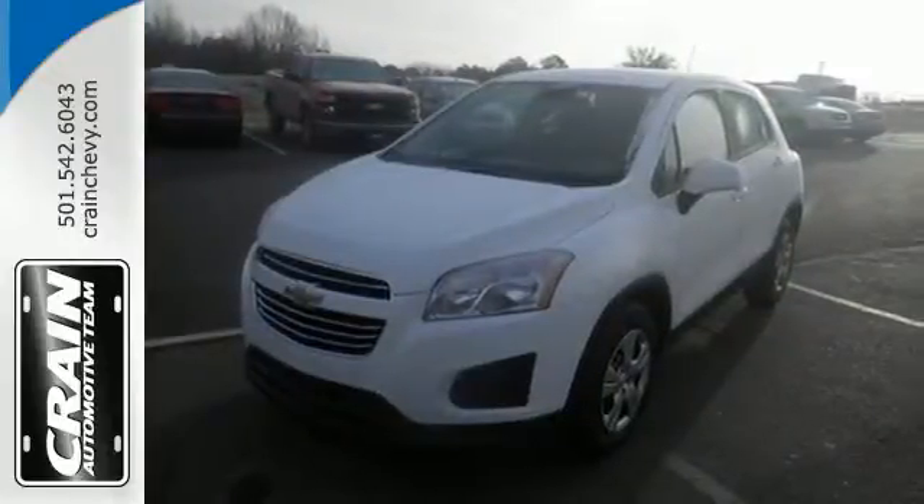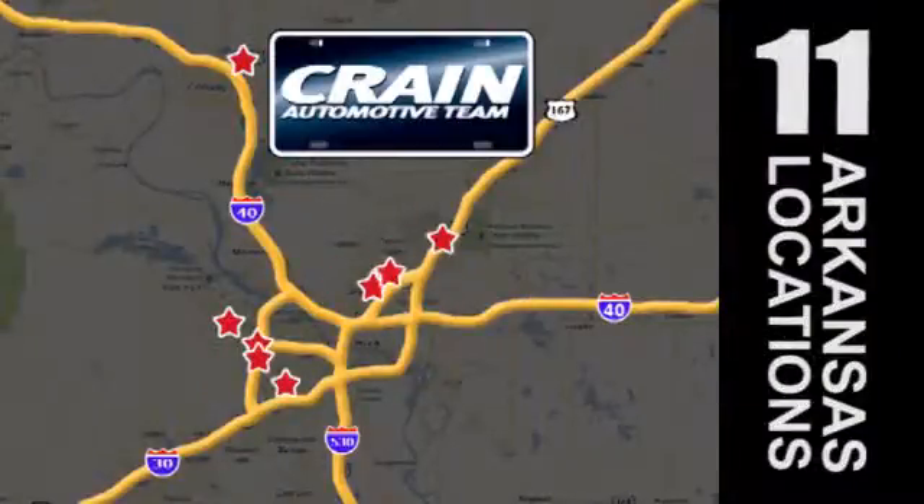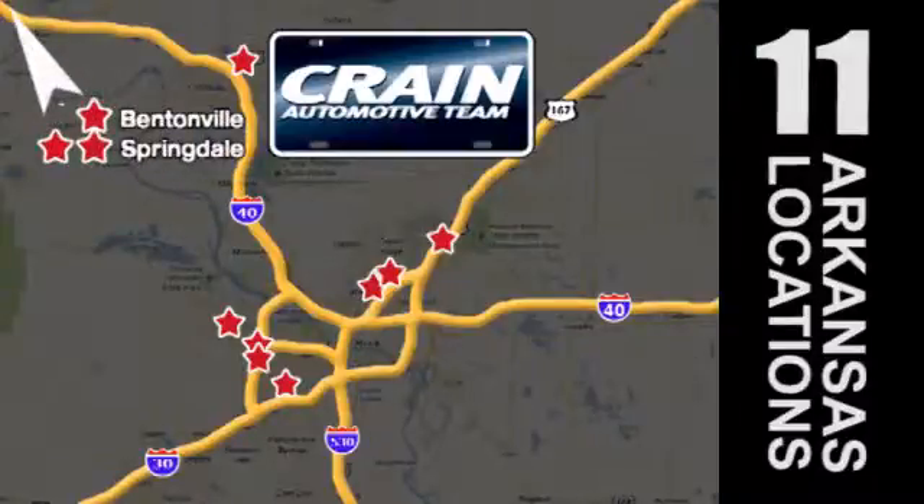Test drive this Trax today. Visit us anytime at Craneteam.com. Go, go — Craneteam's got them. Craneteam.com.